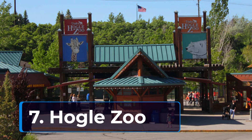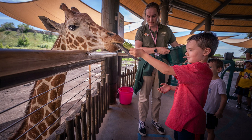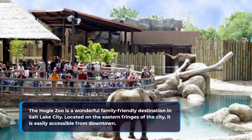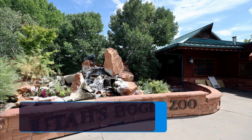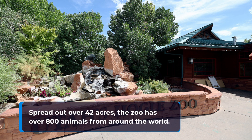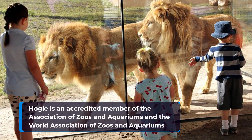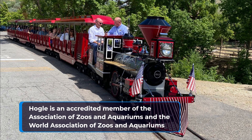7. Hogle Zoo. The Hogle Zoo is a wonderful family-friendly destination in Salt Lake City. Located on the eastern fringes of the city, it is easily accessible from downtown. Spread out over 42 acres, the zoo has over 800 animals from around the world. Hogle is an accredited member of the Association of Zoos and Aquariums and the World Association of Zoos and Aquariums.